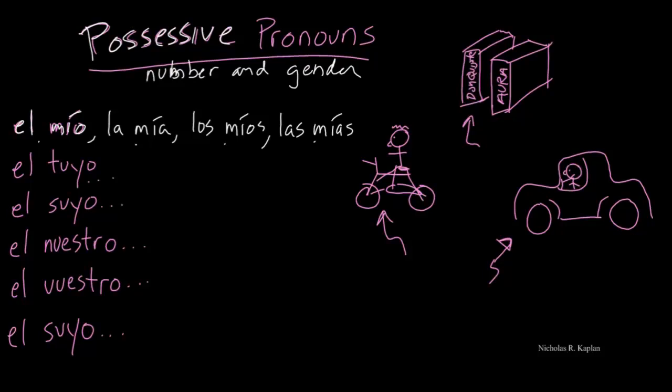And again, they have to agree in number and gender, and that's why we have masculine singular, feminine singular, masculine plural, feminine plural. So in the same way with el tuyo, we would have la tuya, los tuyos, las tuyas.